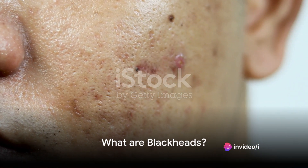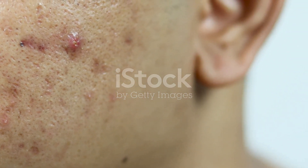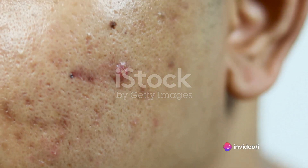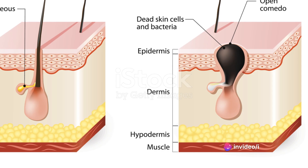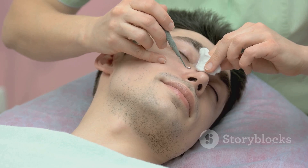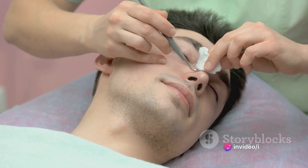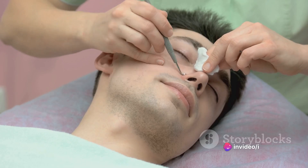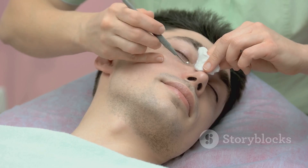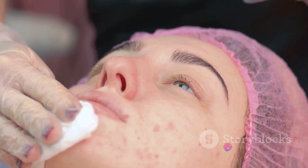First, let's explore blackheads. They are one of the many types of acne blemishes, but they have their unique characteristics. Blackheads are non-inflamed blemishes that develop right at the skin's surface. Unlike their pimple cousins, they lay flat and often go unnoticed. Blackheads are essentially a traffic jam in your pores. When a mixture of excess oil and dead skin cells clogs a pore, it creates a plug. As this plug gets pushed towards the skin's surface, it's exposed to air. This exposure causes the plug to oxidize and turn a dark color, giving blackheads their distinct black appearance.